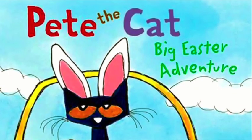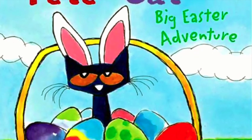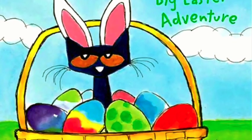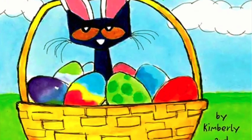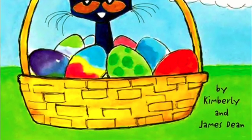Hello everyone! Today we're going to read Pete the Cat Big Easter Adventure by Kimberly and James Dean. Ready, steady, listen to me.